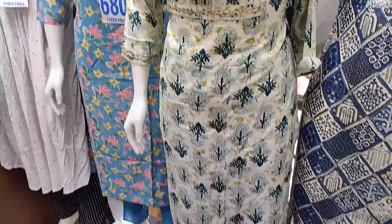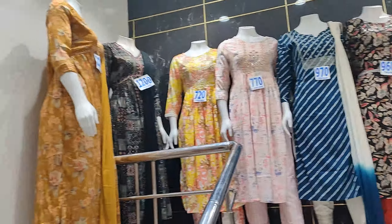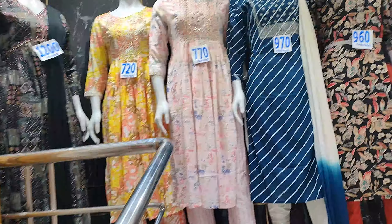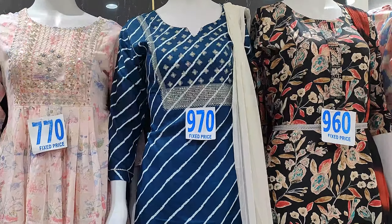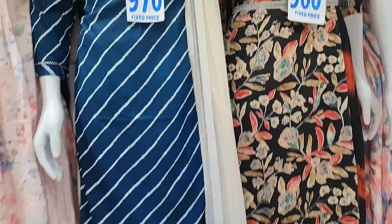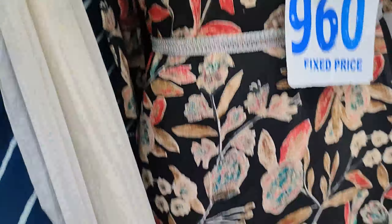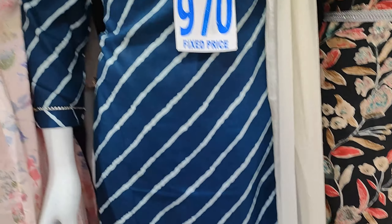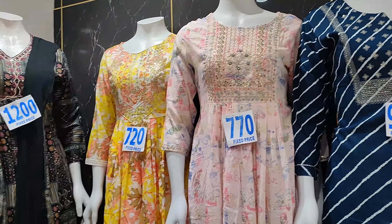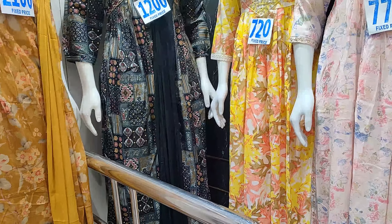We will have a list of prices and items. The fancy dresses are 900 rupees to 1,000 rupees. Top, bottom, and dupatta sets are also 960 rupees. Straight cut, new cut, and Anarkali dresses are 1,000 rupees.